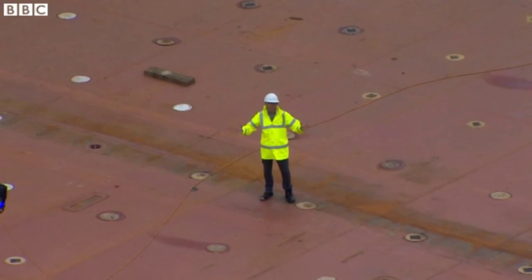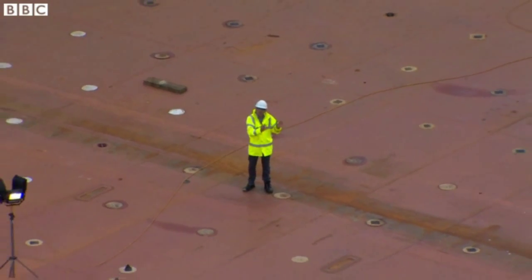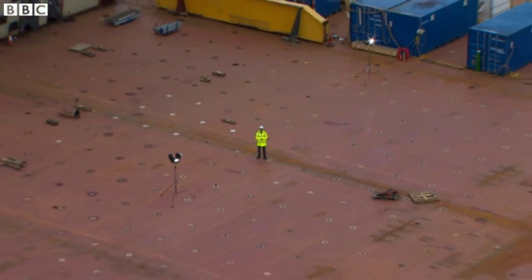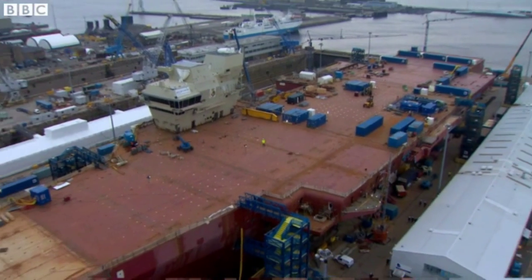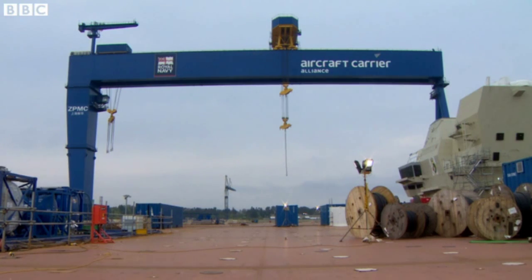This aircraft carrier has been built almost like a massive jigsaw puzzle. It's made up of 50 large sections, each of which has been built at one of six different shipyards around the UK and then floated here down the Firth of Forth estuary and assembled here in Rosyth using the massive crane from which you're viewing me now.